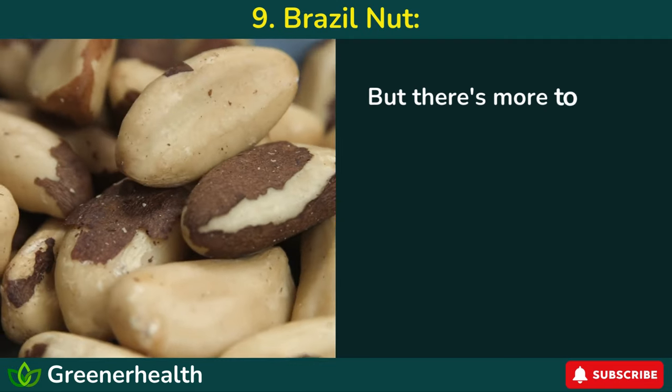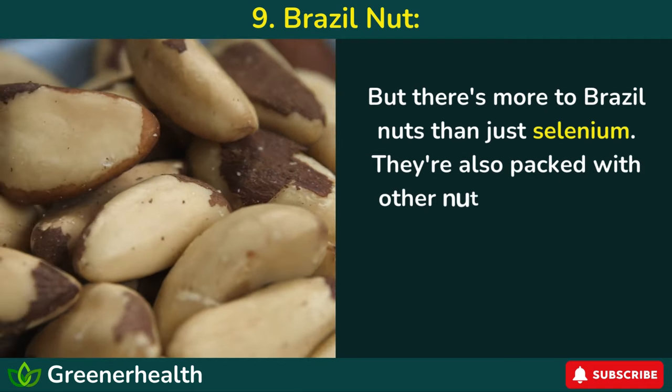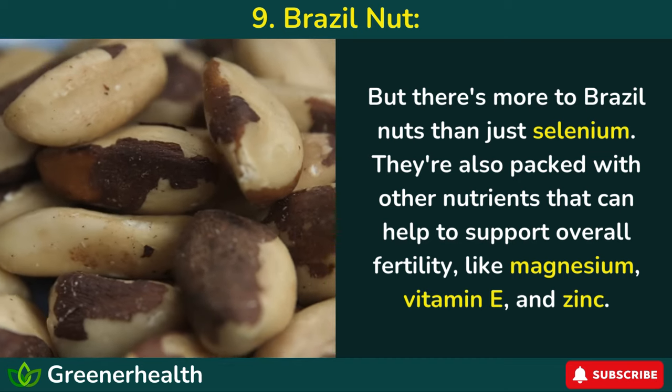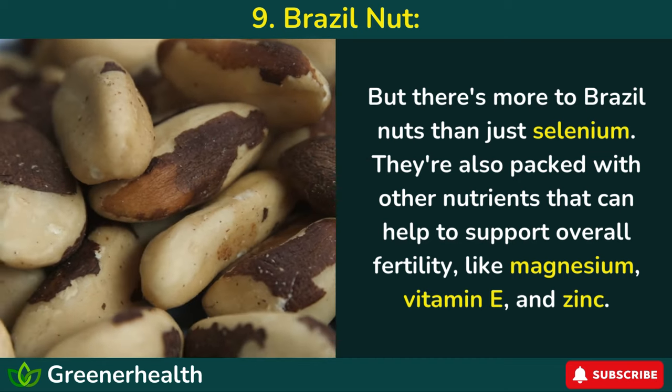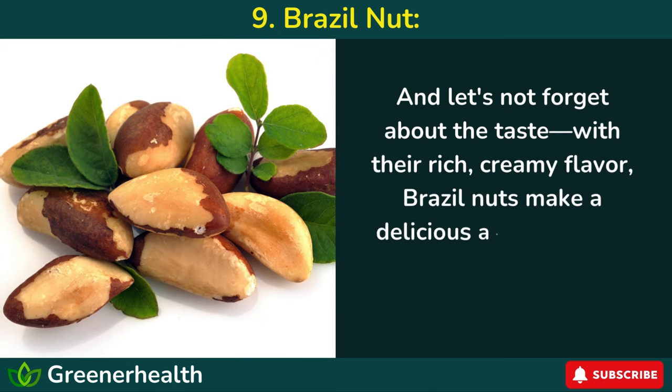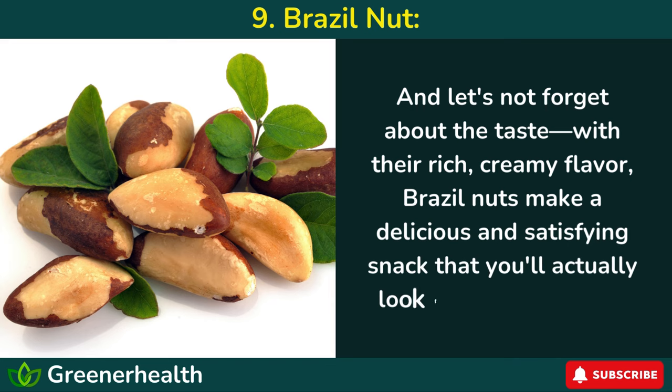But there's more to Brazil nuts than just selenium. They're also packed with other nutrients that can help to support overall fertility, like magnesium, vitamin E, and zinc. And with their rich, creamy flavor, Brazil nuts make a delicious and satisfying snack that you'll actually look forward to eating.